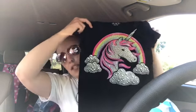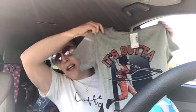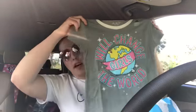I also picked up a few items for Christmas. My cousin's daughter loves unicorns, so I grabbed a unicorn shirt from the $3.99 shirt display. My cousin's son's birthday is coming up, so I got him a baseball tee that says 'it's out of here' — also $3.99. And I picked up another shirt for my cousin's daughter that says 'girls will change the world,' for her birthday.